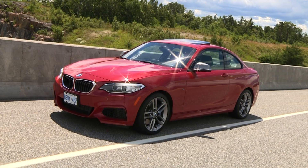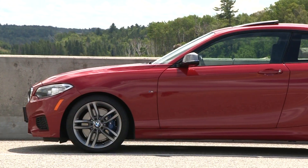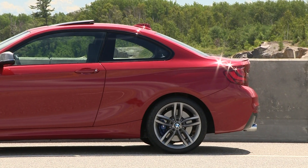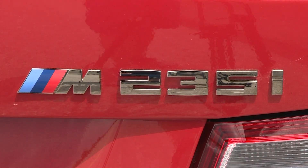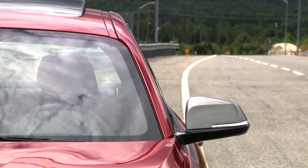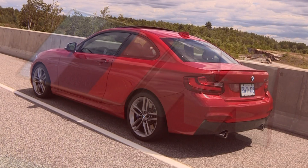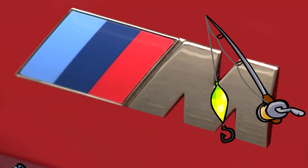This M235i is one of the latest cars to wear the little M, and no shortage of commenters, reviewers, and enthusiasts argue about whether it should. Some say this is not a real M car, it doesn't deserve the badge, or it's not what an M car used to be. Some say BMW has made a mistake putting the M on a car like this, which is straight from its roots with a turbo engine, luxury features, and safety sensors. My take? It's just a freaking sticker. If you don't like it, take a piece of fishing line and a heat gun and remove it.